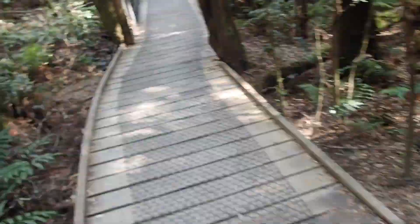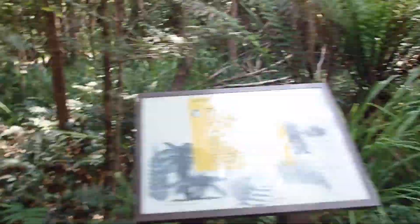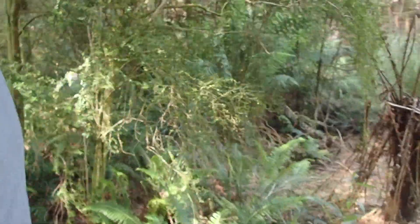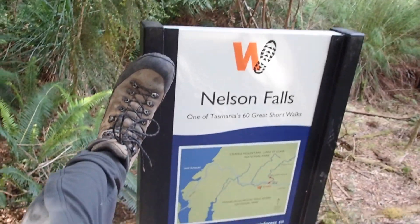That was Nelson Falls earlier in the summer. The good thing about this is I've got all of Nelson Falls on video, which means you don't need to go there. We can bulldoze the car park, rip up the track, and close it to the public, because I have completed the walk and uploaded it for your viewing pleasure. You're welcome.